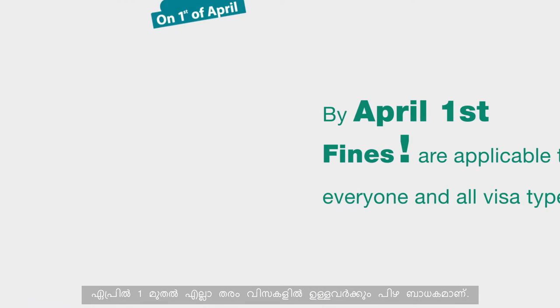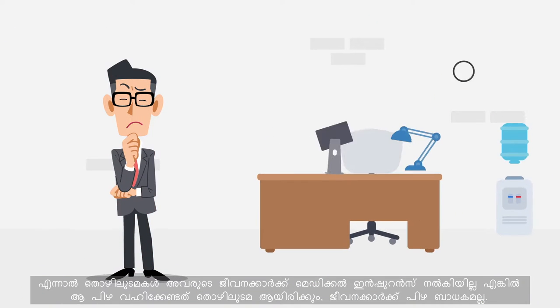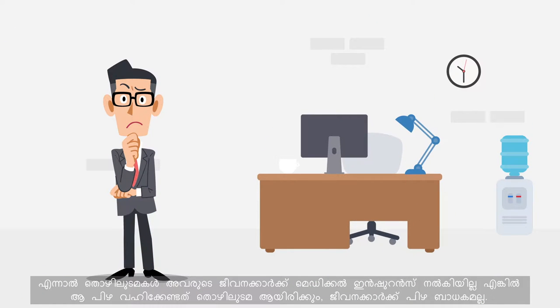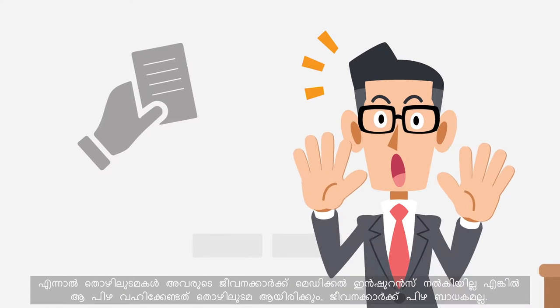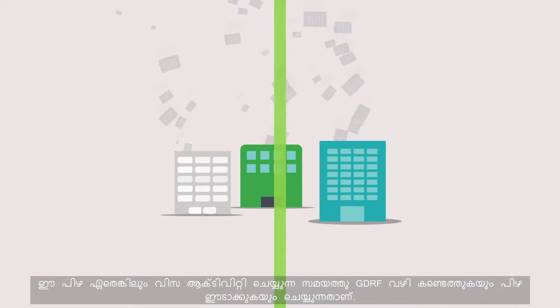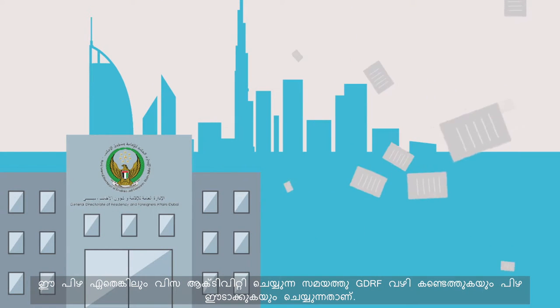By April 1st, fines are applicable to everyone and all visa types when an employer has not provided cover for an employee. The fines are the responsibility of the employer and not the employee, and are implemented via the GDRFA during any visa activity.